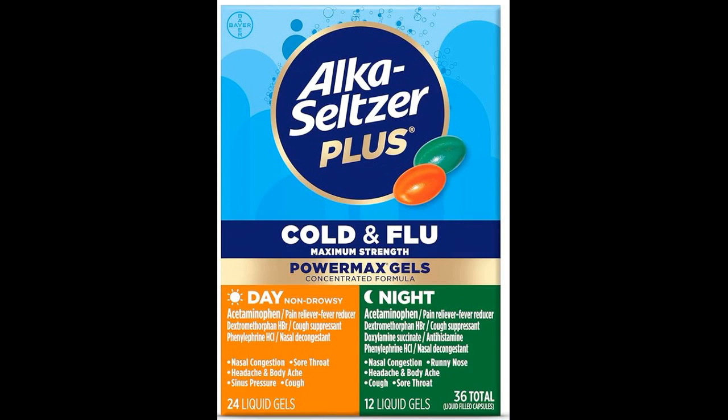10. How quickly does Alka-Seltzer Plus Maximum Strength Cold and Flu Medicine provide relief from cold and flu symptoms? Relief from symptoms can vary depending on the individual and severity of symptoms. However, many people experience relief within 30 minutes to an hour after taking the medication.